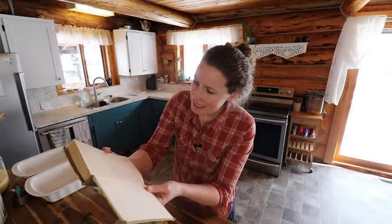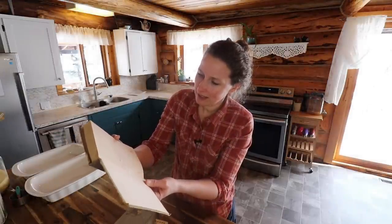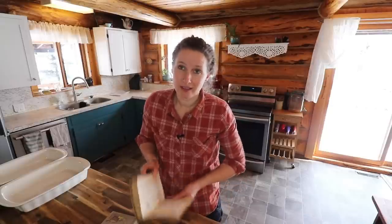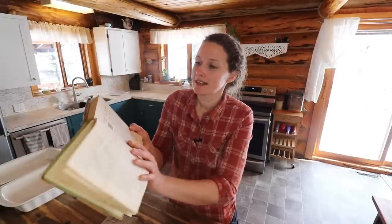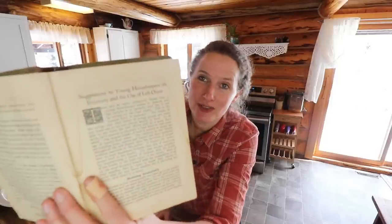Dan got me this book at Griner's Drugstore in Munnsville in the summer of 1917. My favorite part of this particular cookbook is the suggestions to young housekeepers on economy and the use of leftovers.